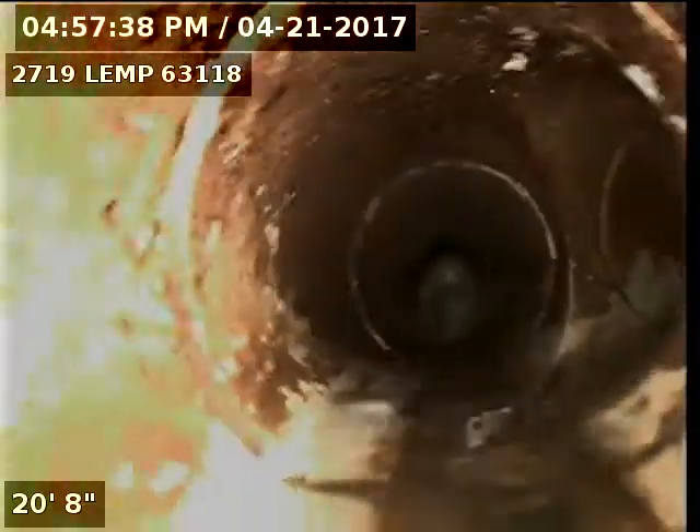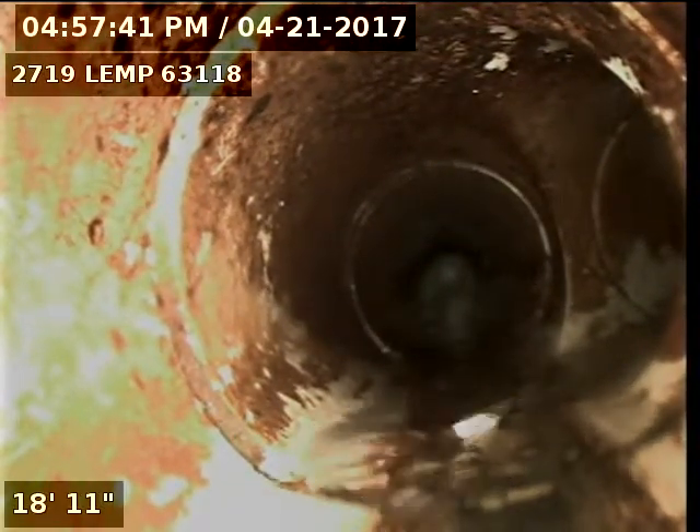Right here we're at the base of the stack. I'll go ahead and record as I come back. Here's water coming from the upstairs restroom.